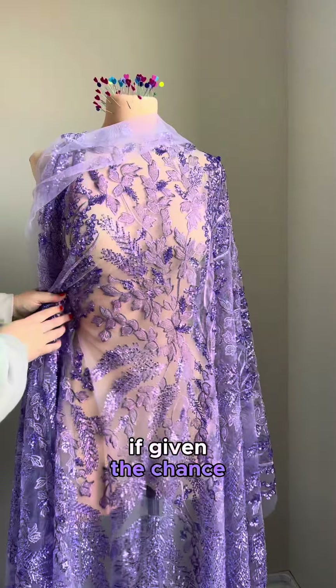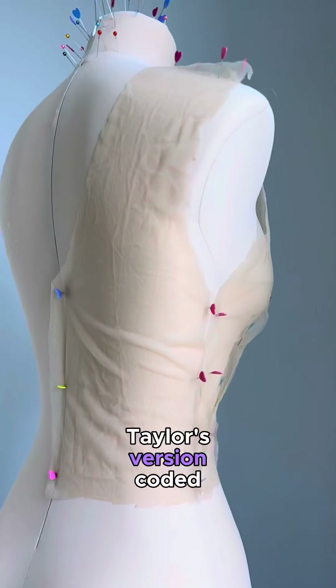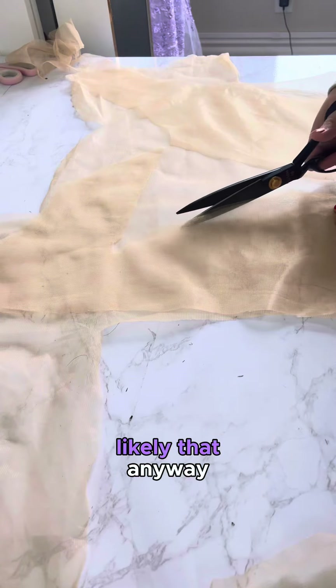This is what I would make Taylor Swift if given the chance. Well, that's not entirely true, but this whole look is so Speak Now Taylor's Version coded that it truly felt like it could belong in her show. Or maybe I'm just batting way out of my league. It's likely that.